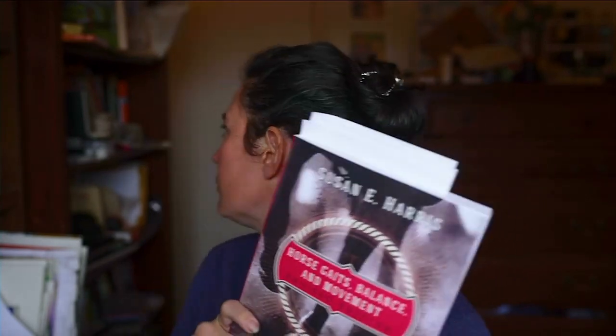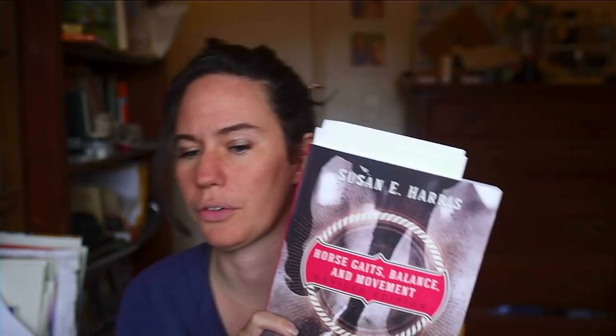This may or may not convince you and that's okay. I looked at this book — you can also look at Lee Ziegler's book, Easy Gaited Horses. She has a lot of the same images, but these ones were a little bit bigger. My focus here is not on the breed, but rather on the footfalls.